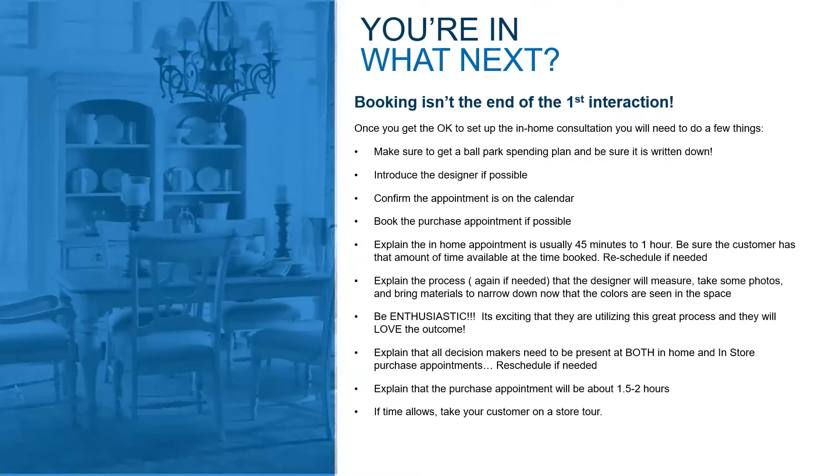All decision makers need to be at both appointments so they can make sure to reschedule if they need to. If there's a husband and wife and they both need to be there, they need to make sure their schedule allots for that. The worst thing is if you have an appointment in the home and one of the decision makers isn't there — their opinions don't get expressed until the purchase appointment, and that purchase appointment runs really long because you're changing everything on the fly to accommodate opinions that should have been present earlier in the process.